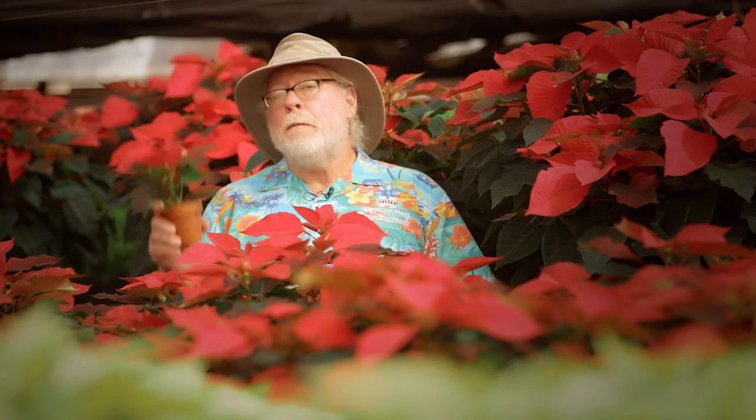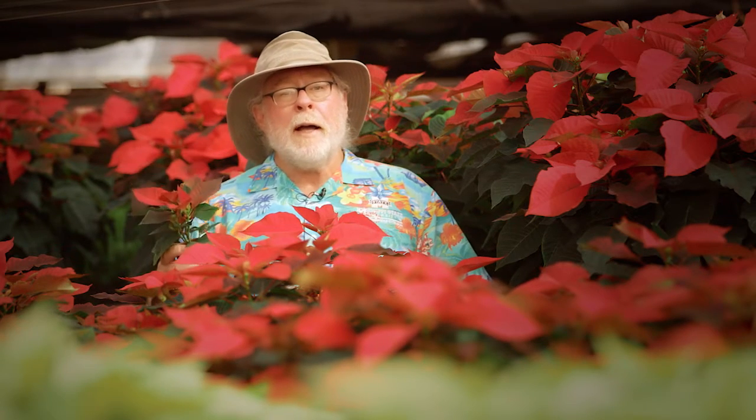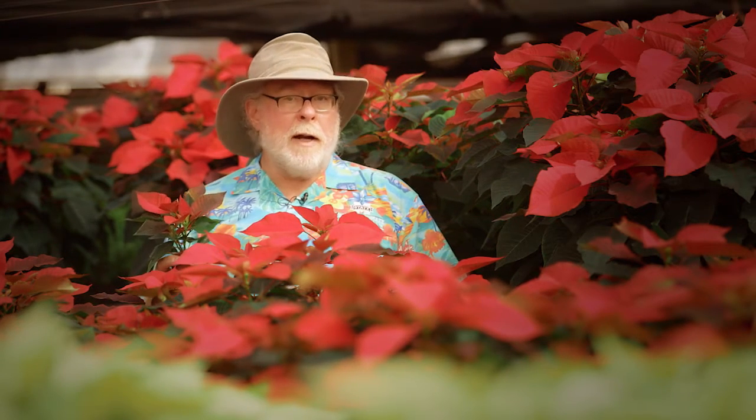Poinsettias are available in many colors, shapes, and sizes — from tree form to 4-inch terracotta. I'm horticulturist Gary Bachman, and I'll see you next time on Southern Gardening.